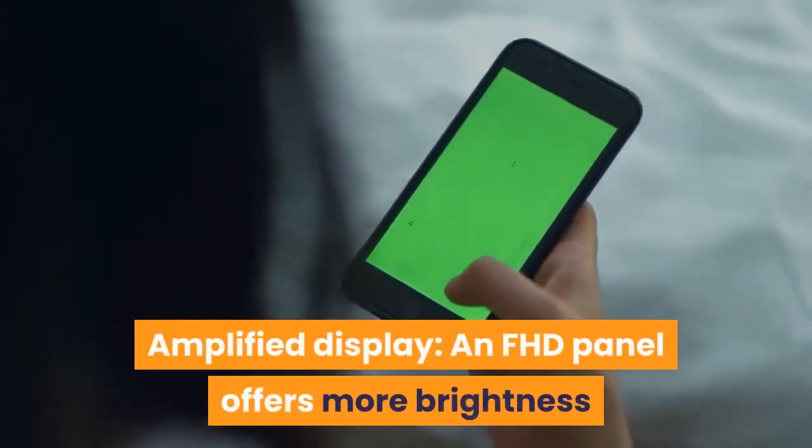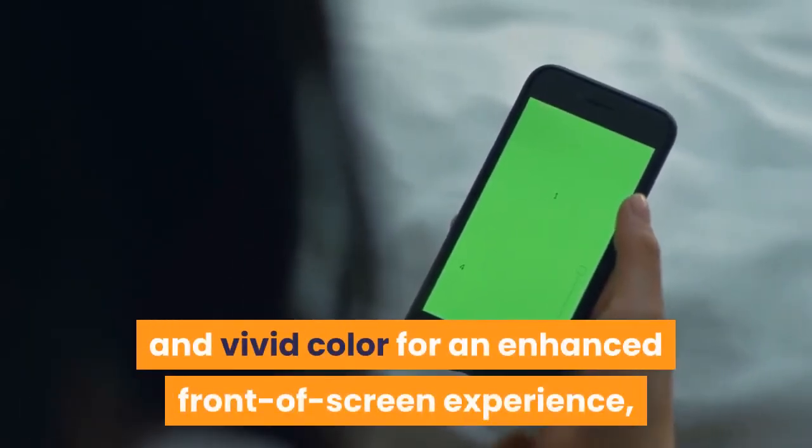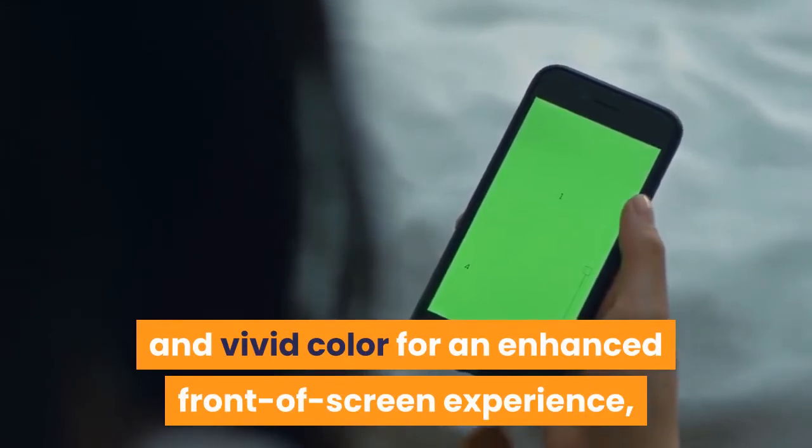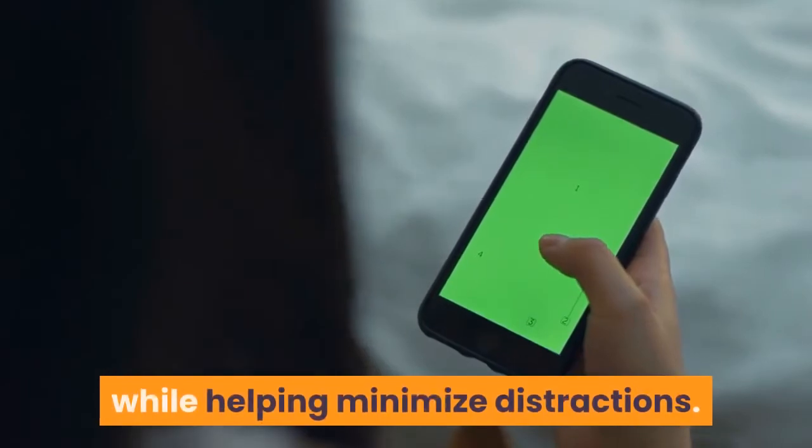Amplified display. An FHD panel offers more brightness and vivid color for an enhanced front-of-screen experience, and a two-sided narrow border emphasizes your screen while helping minimize distractions.